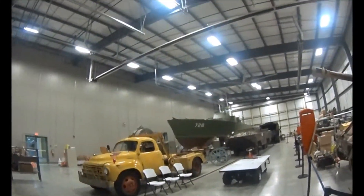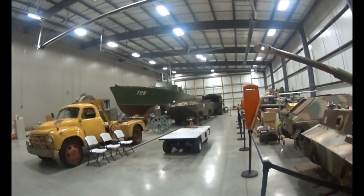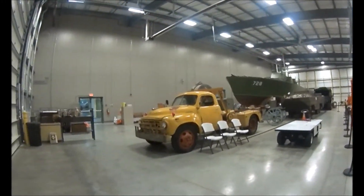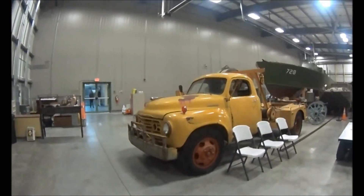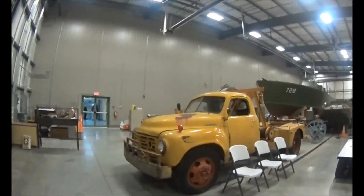There's the PT boat and a landing craft. It's an old truck — an old Steve Baker truck. Alright, we'll take some photos.